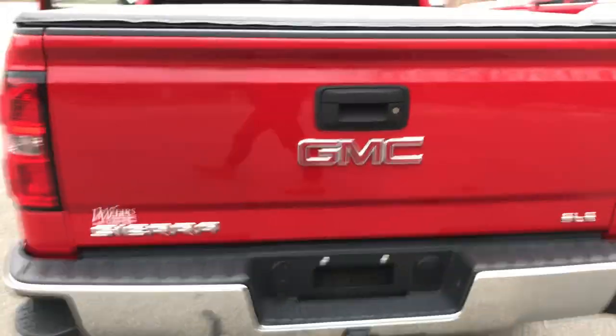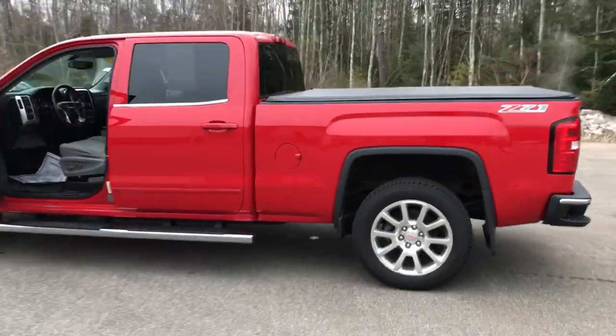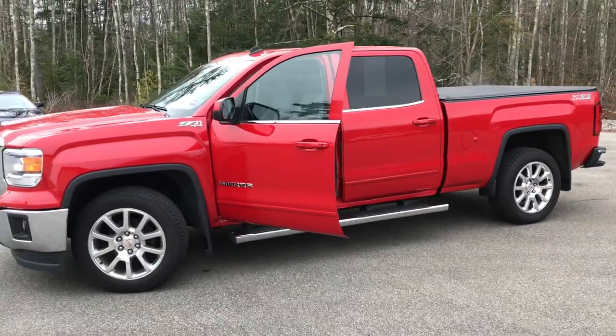If you want to know a little more about this Sierra, come take it on a test drive. Give us a call down here at the dealership — direct line is 207-985-3537. Look forward to hearing from you. Have a great day.